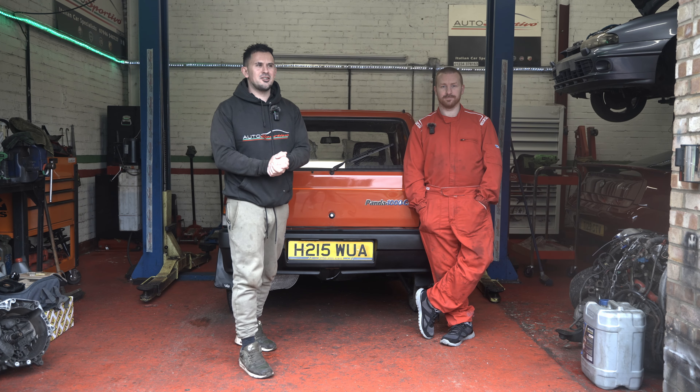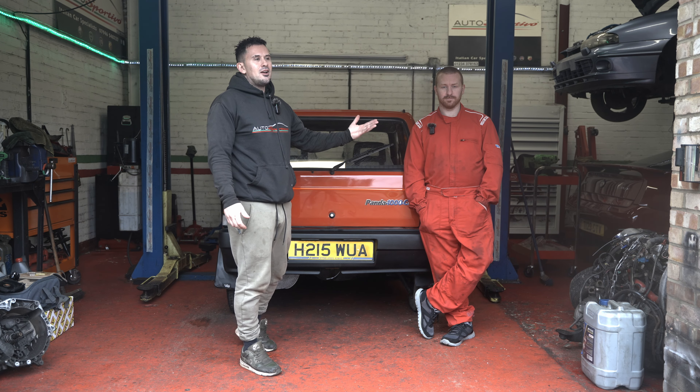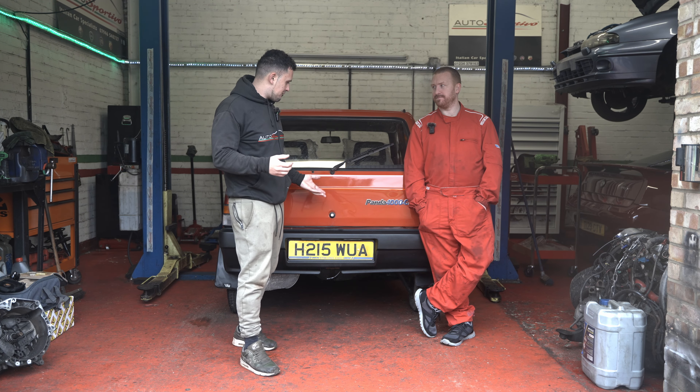Hi guys, welcome back to the Autosportivo YouTube channel. I'm Ants and everybody knows who this dude next to me is by now. So we've got something very special today on the channel. Very modern and very popular.